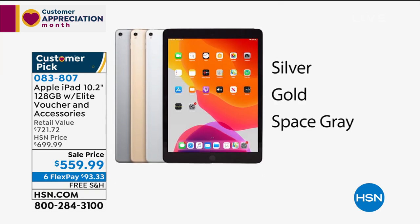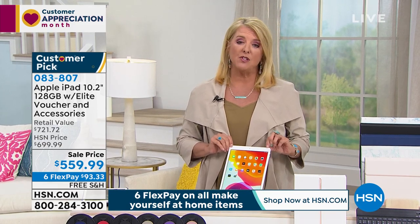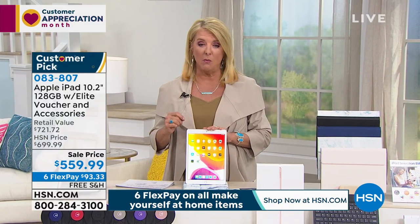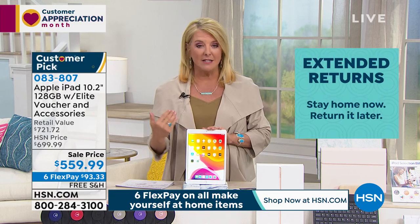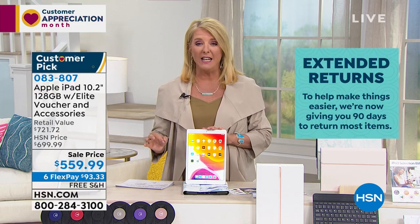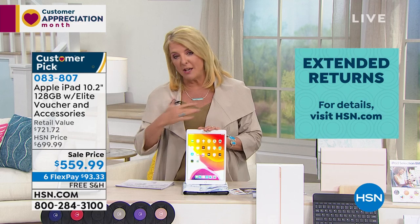If you've always wanted one but couldn't go to the store and spend $700 on it, you're at the right place tonight. We also have a 90-day return policy, which is very different from Apple's 14-day policy. If you miss Apple's window, you're stuck with it — no refund. We're giving you three months to try it out, dive deep, play with it, and experience it. If you don't absolutely love it in three months, send it back and still get your refund.